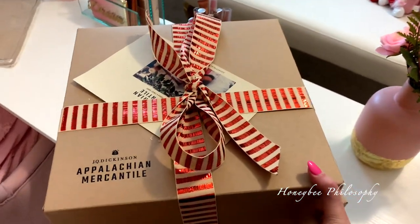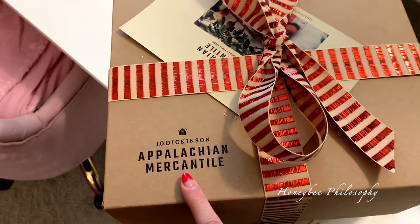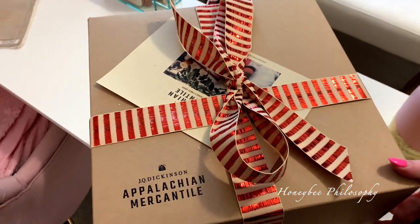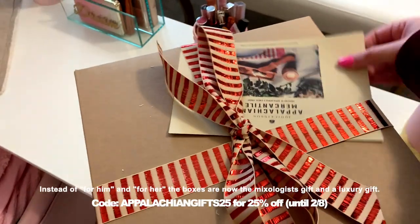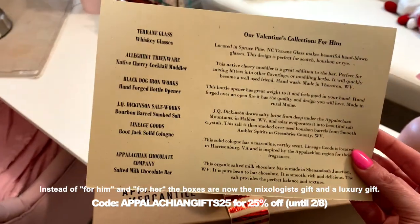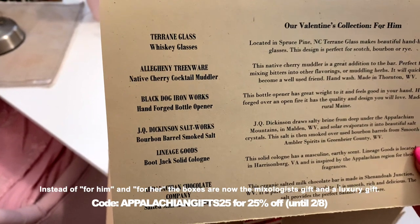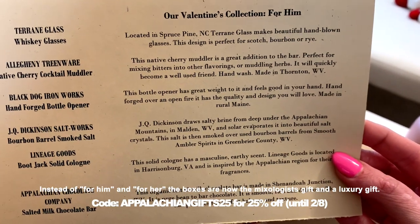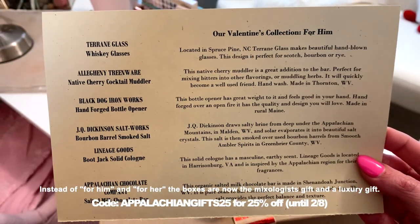So I have two exciting Valentine's themed boxes to share with you guys. These are from J.Q. Dickinson Appalachian Mercantile. They bring all of the goods from the artisans in that area and do seasonal boxes. There's one for him and one for her. Beautiful packaging — they come wrapped like this. What's really cool is they give you a little information about where it's located and who made it.